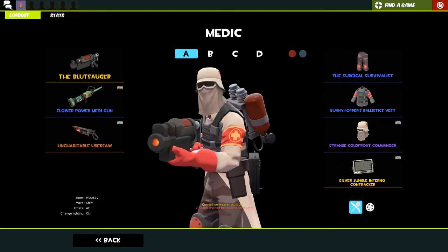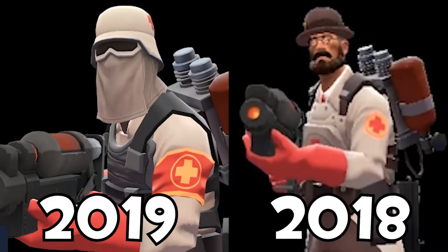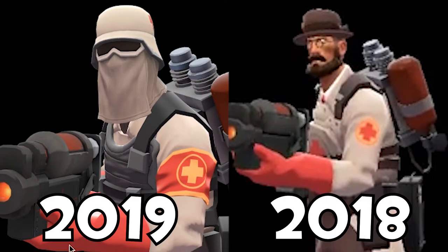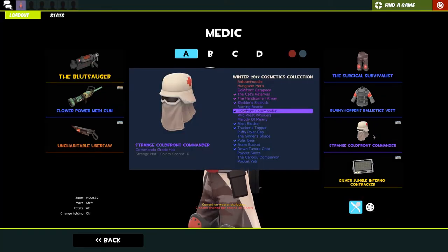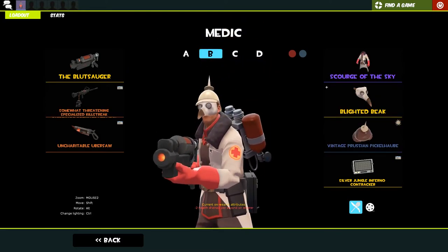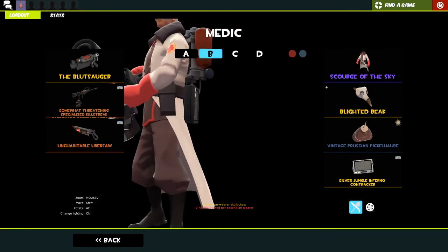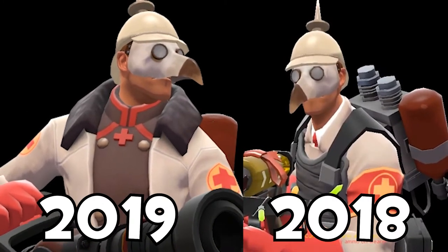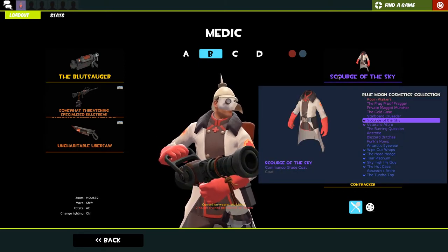Here we have the Medic - just a cool medic boy. This is the loadout we're rocking: blood surger strange medigun that I have not used at all, and a strange uber saw. We've got the surgical survivalist, the bunny hopper's ballistic vest, and a strange cold front commander - I haven't used this loadout since I traded for this item, but I will in the future. This is my main medic loadout - exactly the same but with a different medigun. The blood surger with the carbonado bot killer looks absolutely sick - so shiny. A medigun with a nice green killstreak effect and then the unchargeable uber saw.